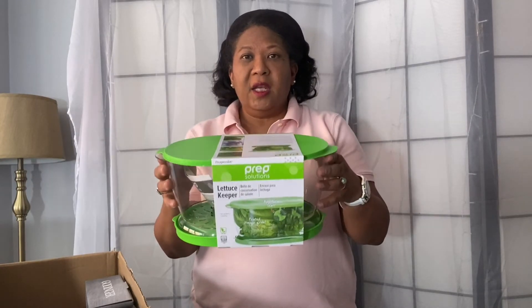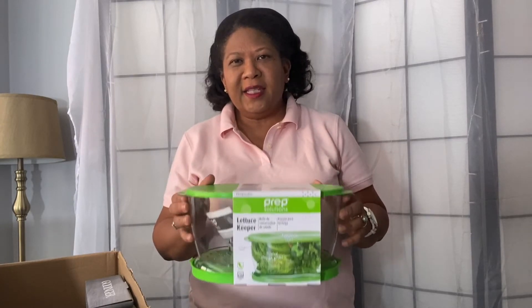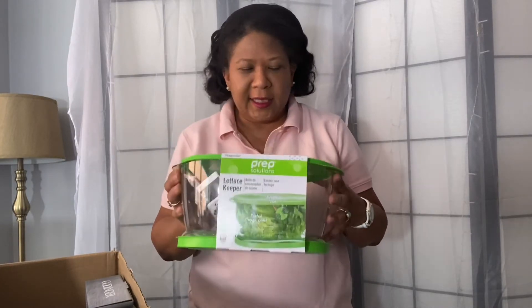It's $12.79. I'm trying to eat healthier — salads, lettuce. And on top of my lettuce, I eat a lot of onions. So you need an onion keeper, right?